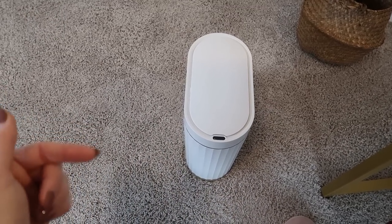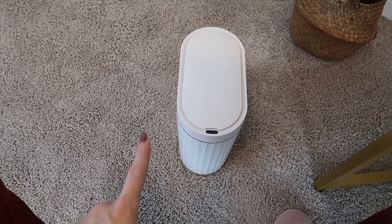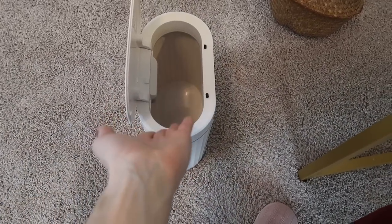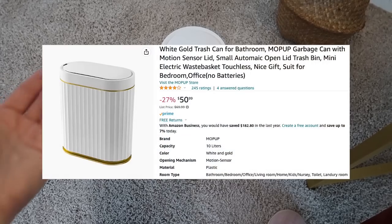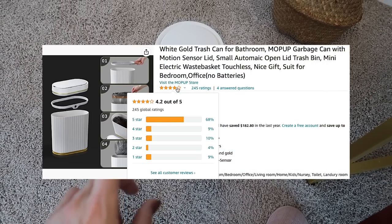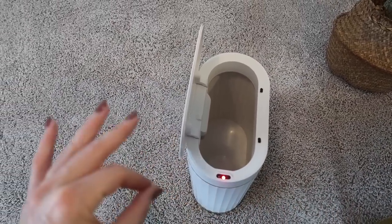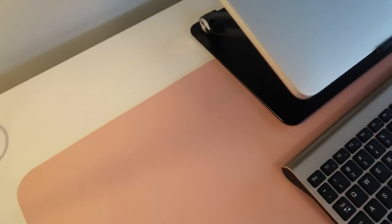I recently did our entire office — a video will be coming soon on that. I saw this battery-operated garbage can and I thought, that's a little extra. But then I reminded myself, Andrea, you are a little extra. Look at how cool this is — all you do is wave your hand and it automatically opens, then within a few seconds it just shuts itself. It takes your office, bathroom, or bedroom to a whole other level. It's also better for sanitary reasons because you're not having to touch anything, and it easily hides your garbage.